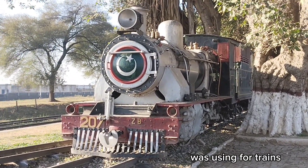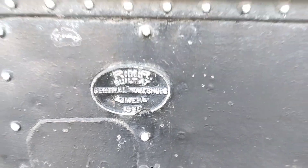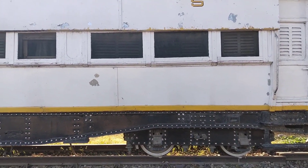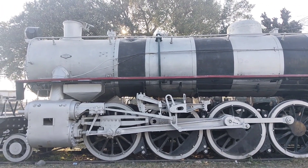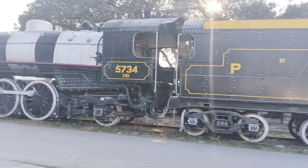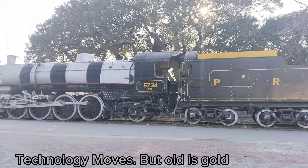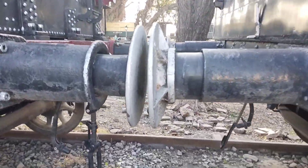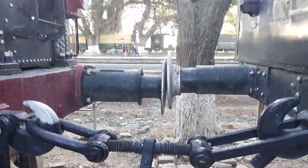You can see the memorandum engine. The engine number is 207, the ZB company. This is a classical buggy, back to the 1960s and 1950s. This is a small buggy — you can see the output of this buggy. And this is the new buggy.